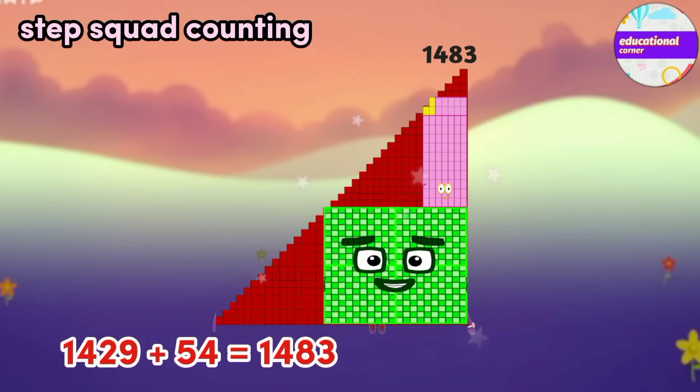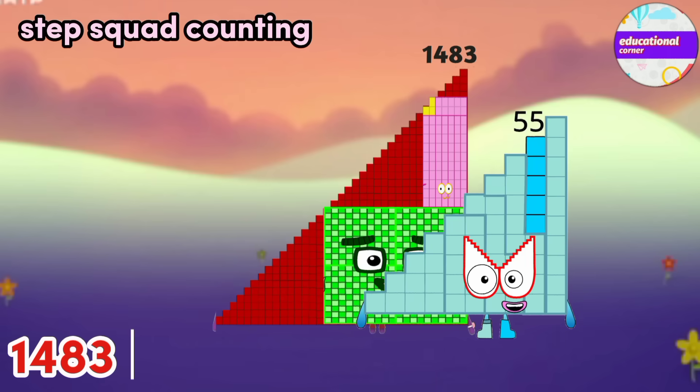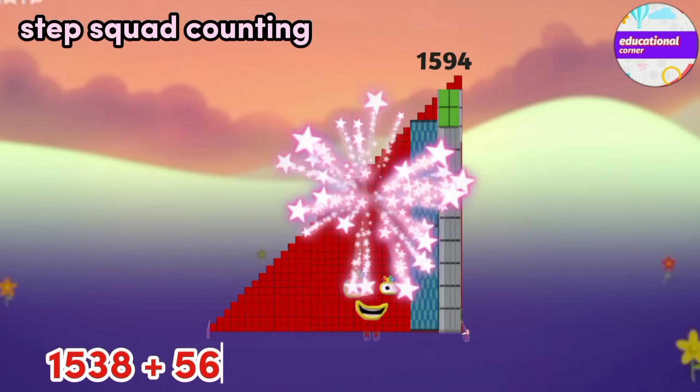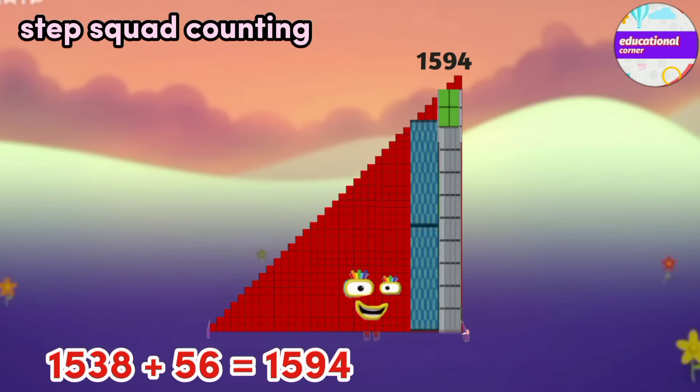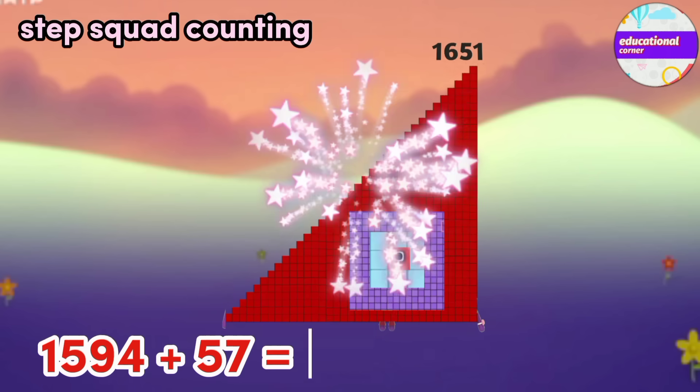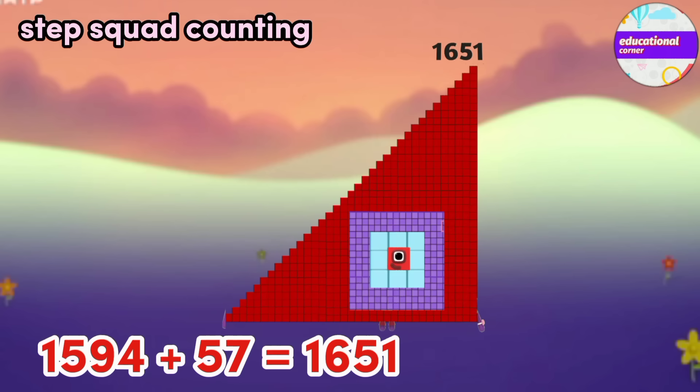1429 plus 54 equals 1483. 1483 plus 55 equals 1538. 1538 plus 56 equals 1594. 1594 plus 57 equals 1651.